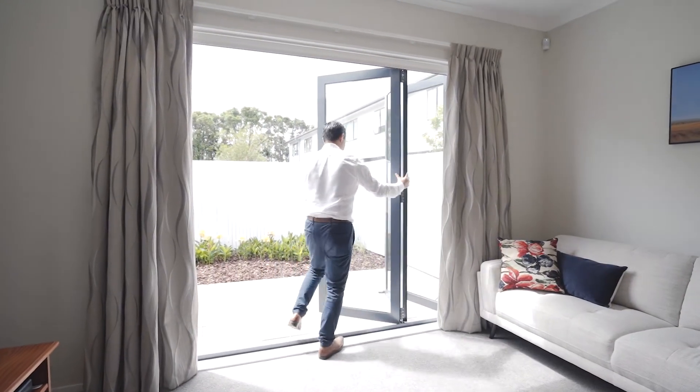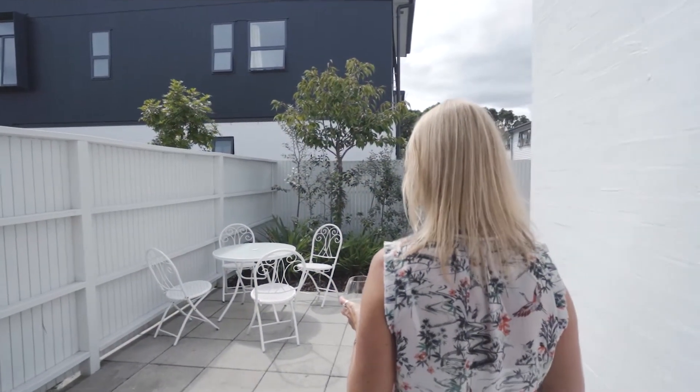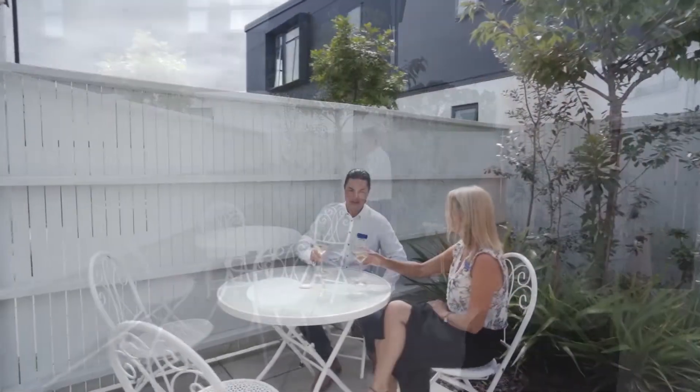From here you can slide open the bifold doors and extend your living to the paved backyard — the perfect place for a sunny morning brunch or an evening family get-together.